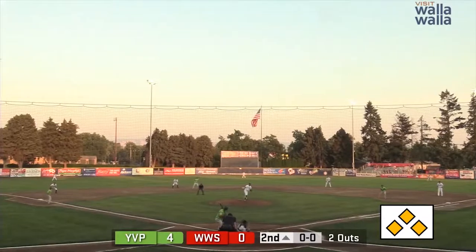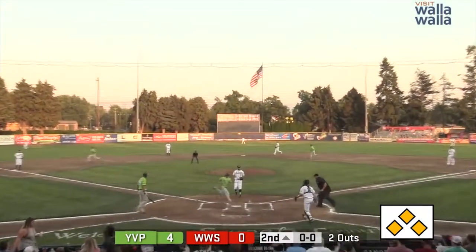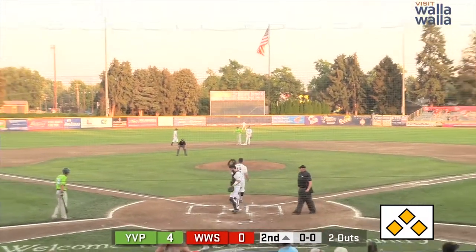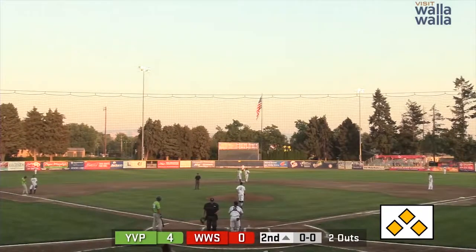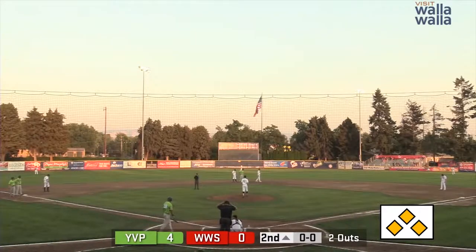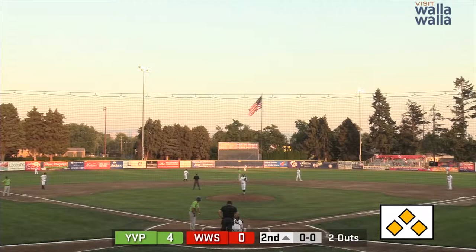Here is Kyle Dean and the first pitch to him is outside. It glances off the glove of Matt Elser and that's going to allow a run to come across and score. Unfortunately, that is going to go down as a passed ball. And so with that, it's now a 5-0 lead.